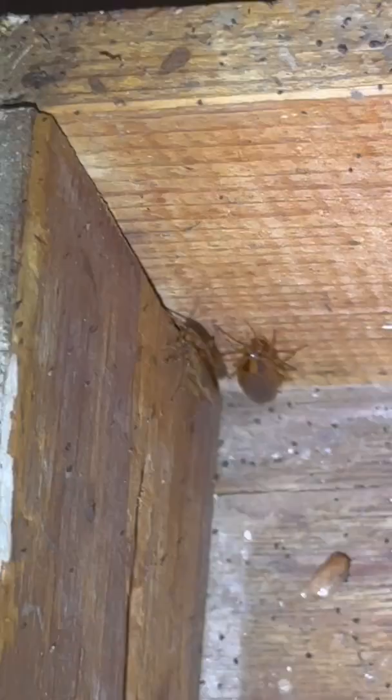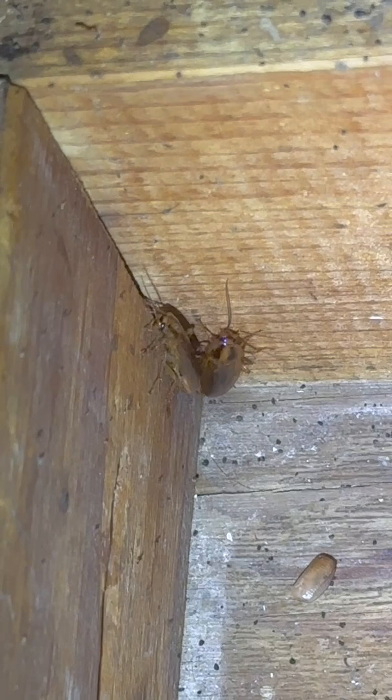They carry it with them and it helps protect the eggs from getting exposed to the chemical or predators or anything like that. So it's one of the unique adaptations of German cockroaches that allows them to survive.